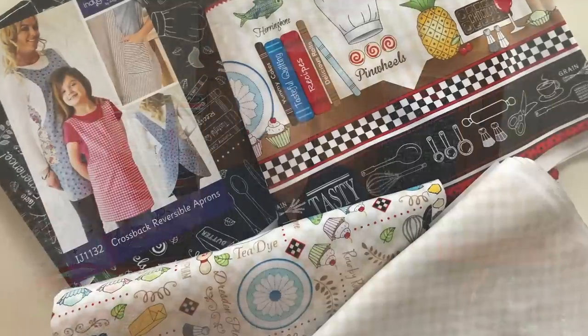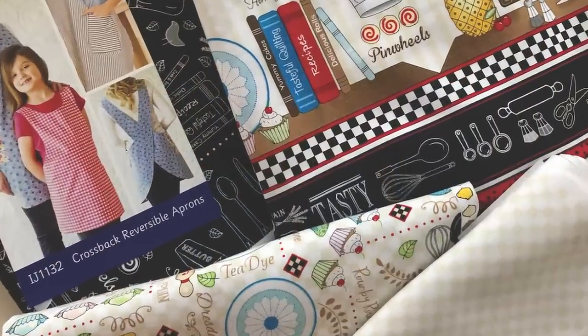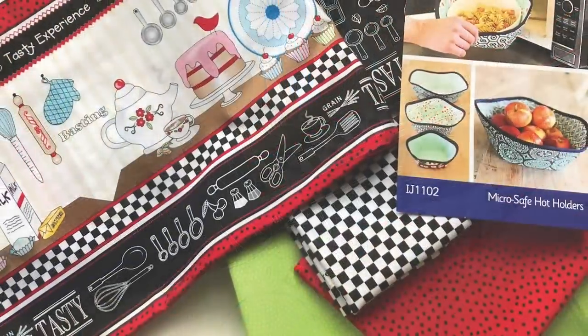So what I want to do in this video is tell you a little bit about the program and then tell you about a fabric line that is produced in coordination with this Row by Row Experience and show you some patterns we've made up, both kitchen accessories and practical projects as well as aprons. So stay tuned.